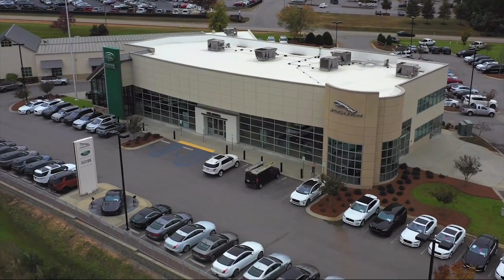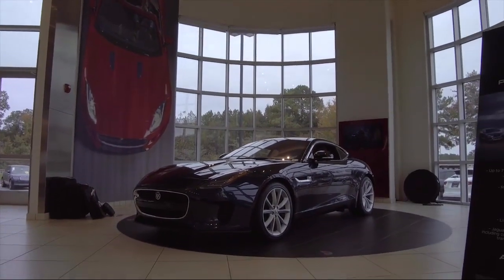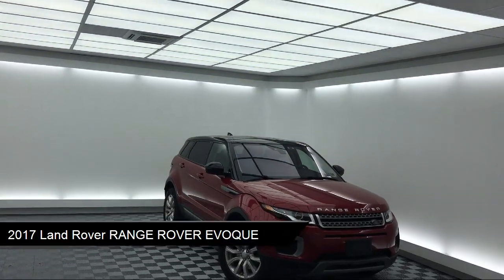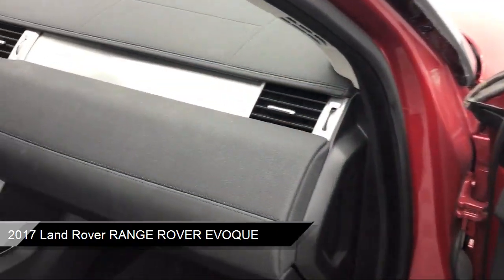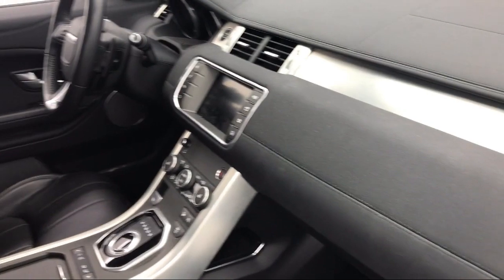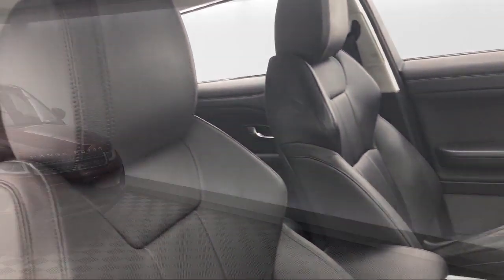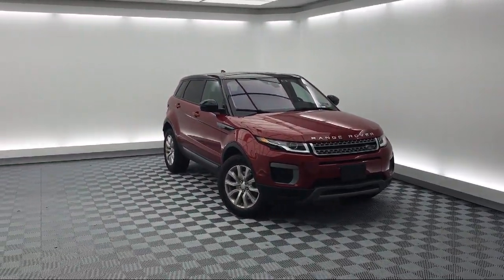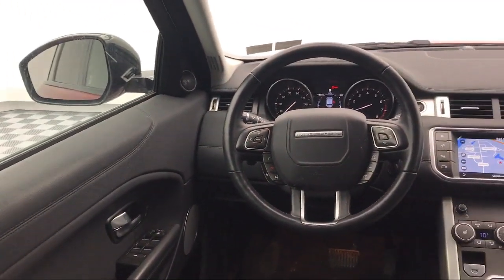Welcome to Peacock Jaguar Land Rover Columbia. Here's a look at another one of our great vehicles from our extensive inventory. It comes equipped with alloy wheels, tire pressure monitoring system, keyless entry, rain sensitive windshield wipers, navigation, electronic stability control, rear spoiler, leather wrapped steering wheel, steering wheel controls, and rear view camera, and has less than 25,000 miles on the odometer.